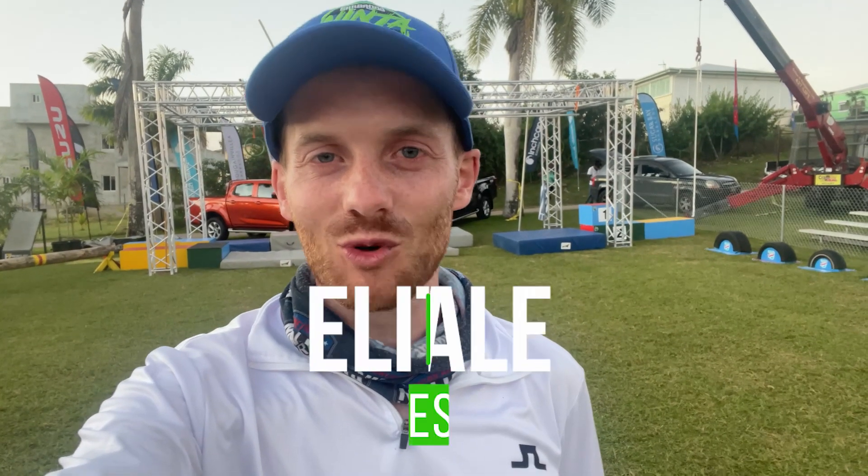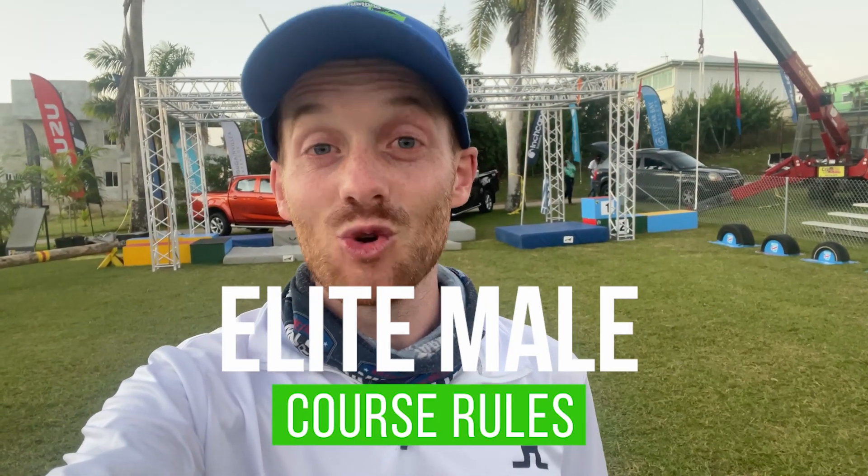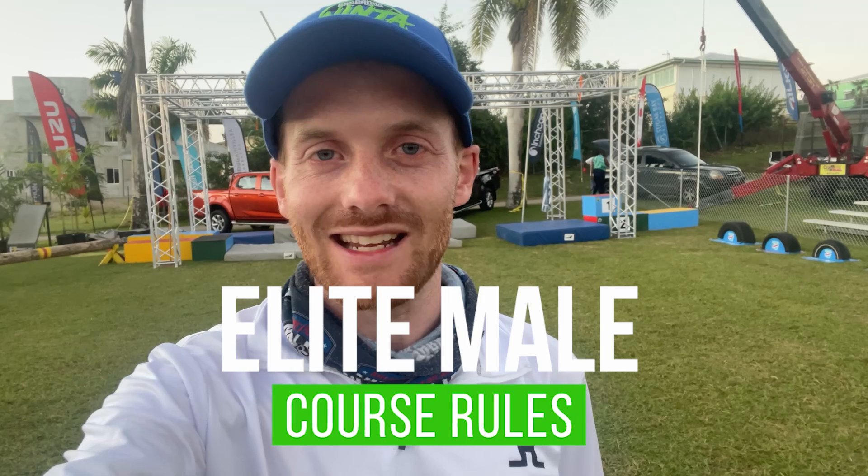Welcome to the Elite Male Course rules and demonstration video. You will have 11 obstacles to complete in a time limit of 2 minutes and 30 seconds.